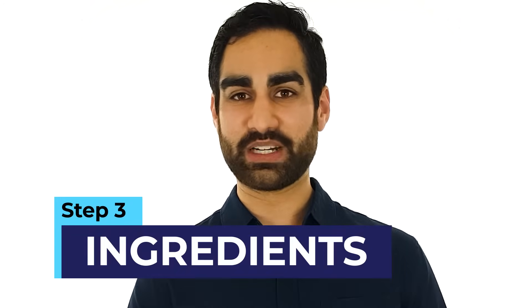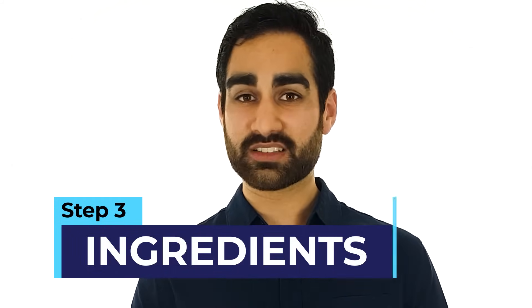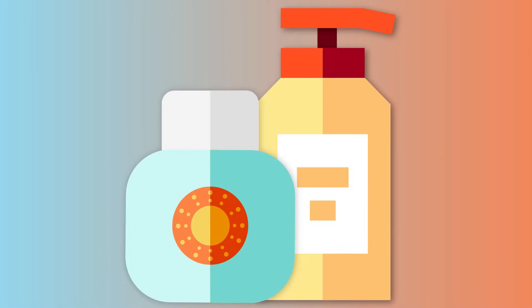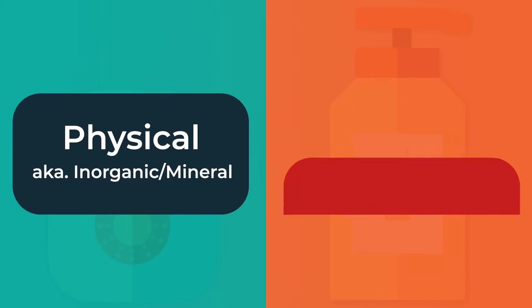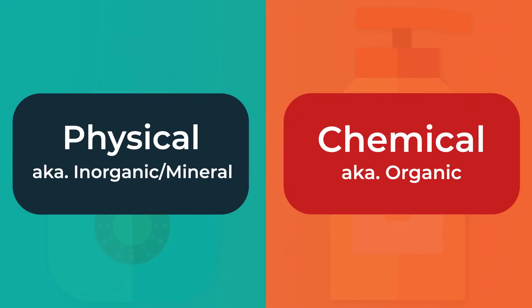The third step is to talk about sunscreen ingredients. Sunscreens use different ingredients to block UV light, and these ingredients are split into two types: physical, also sometimes called inorganic or mineral sunscreens, and chemical, also called organic sunscreens. Both categories of ingredients have their own pros and cons.